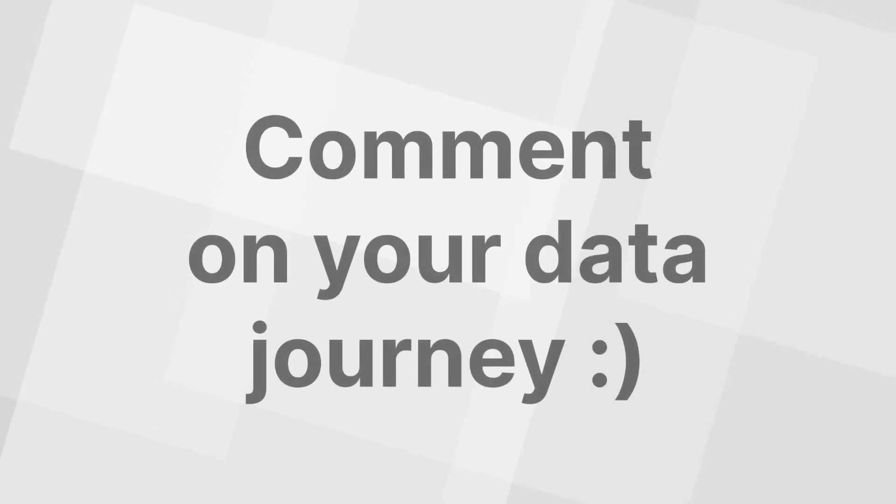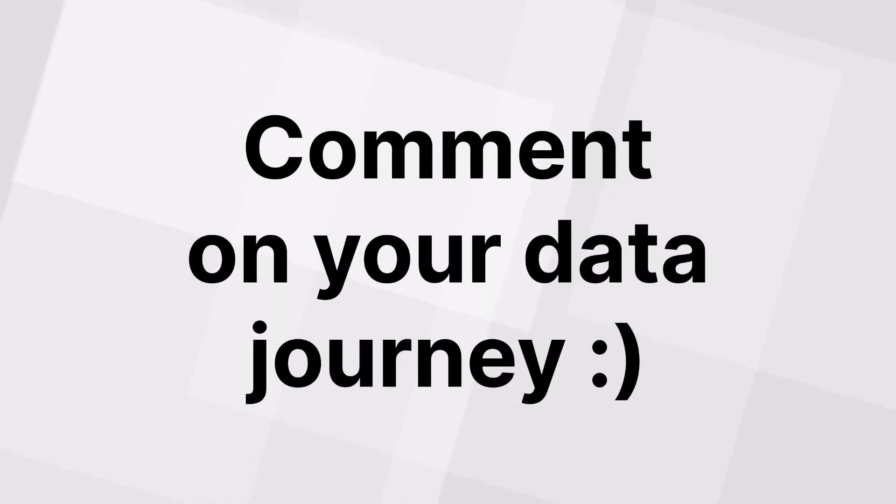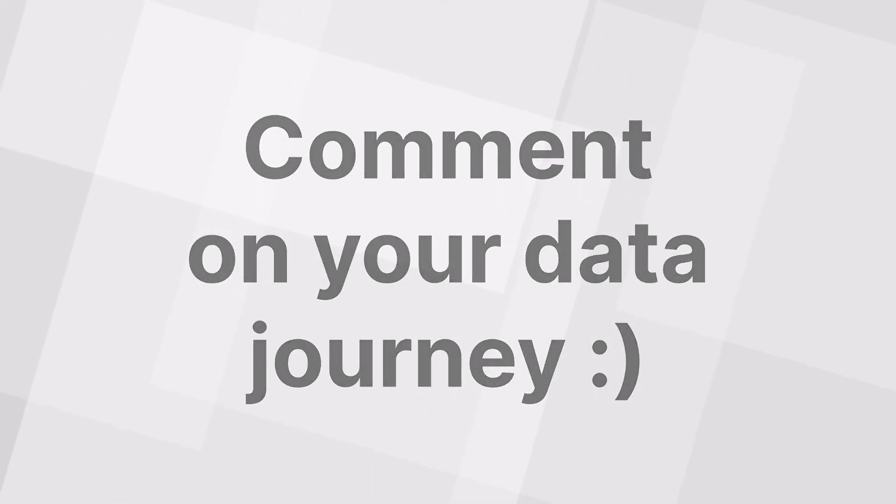I do hope this video was beneficial to you. Please subscribe, like, and comment. Share if you've gained any value from this video, and send me your suggestions — I will create more videos based on what you'd like to see. Have a great week!